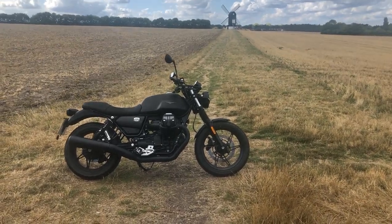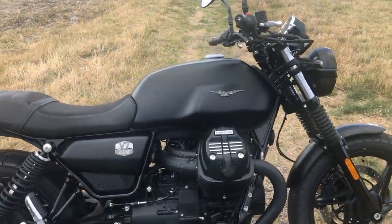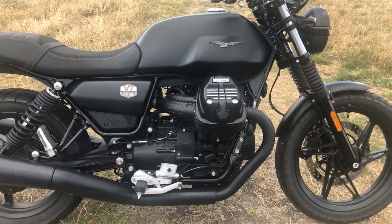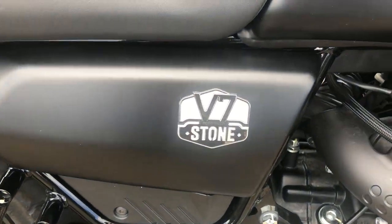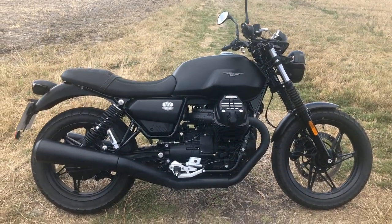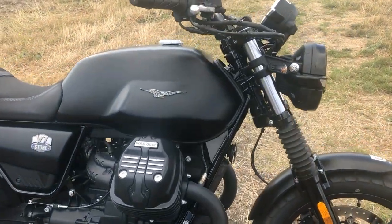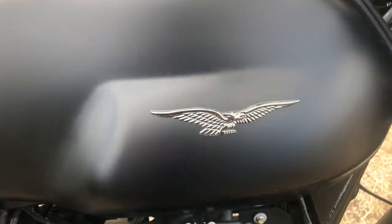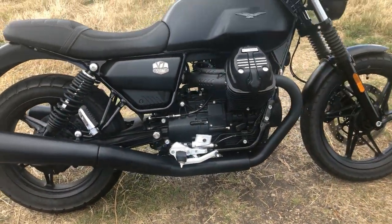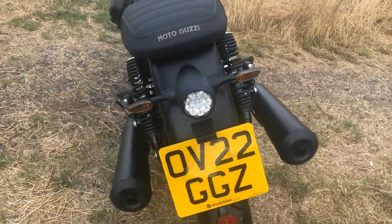Hi guys, so I've stopped on my ride out to give you a bit of an up-close and personal look at the Moto Guzzi. So you can see just what's putting the grin on my face. This is the Moto Guzzi V7 Stone, which I very kindly got on loan from On Your Bike in Aylesbury — thank you Mark for organising that. Now this is my first ride on a Guzzi, so I was really interested to see what the fuss was all about. I can see what the fuss is about — this is such a fun bike to ride. It's really solid, it's really stable, and it's just putting such a grin on my face.